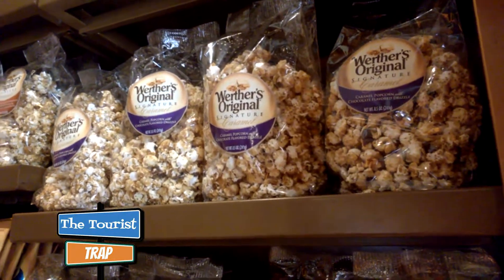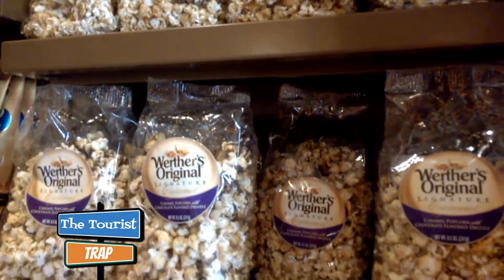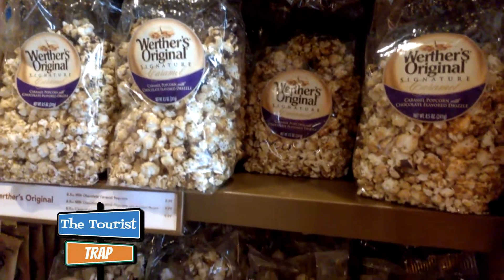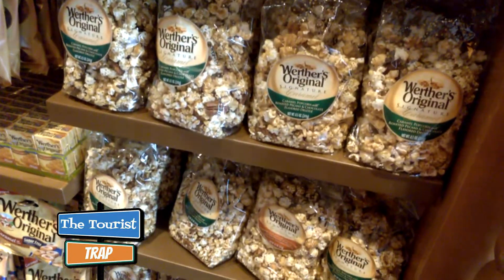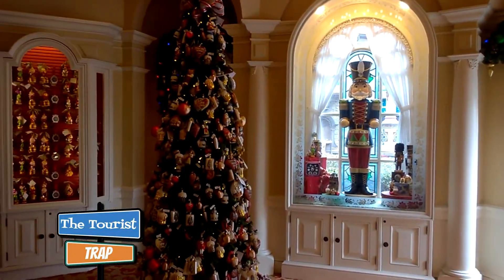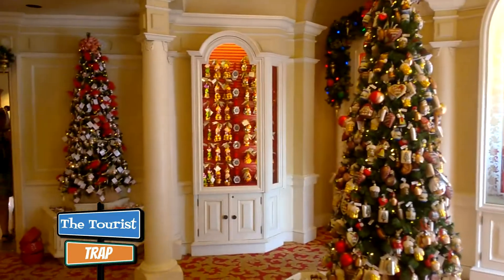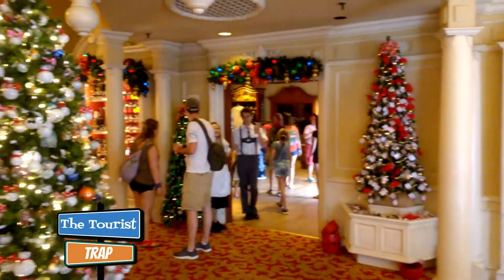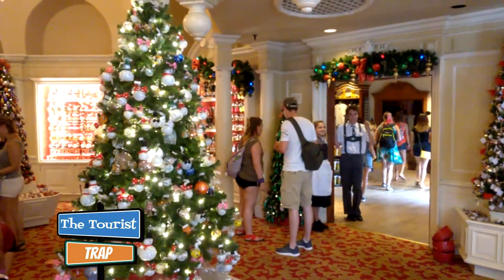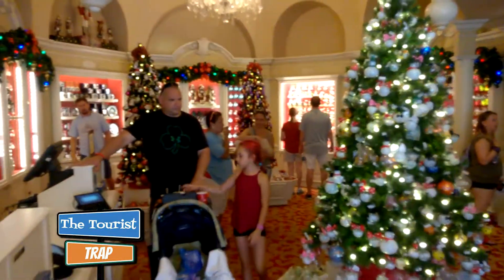The Werther's Original signature caramel popcorn here pre-packaged in the Germany Pavilion is probably one of the only spots you're going to be able to find the caramel popcorn with the Werther's caramel on it. And right next door in the next room from the caramel bakery here in Germany is a Christmas shop. Disney does love Christmas and they have a big section here set up with Christmas in the Germany Pavilion.